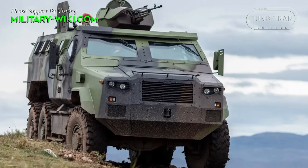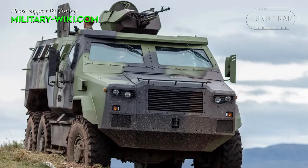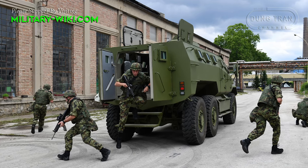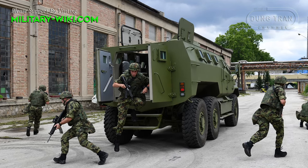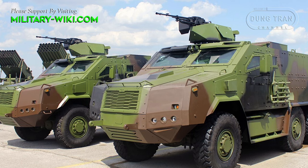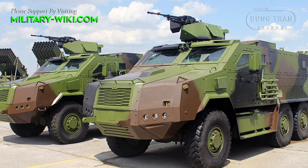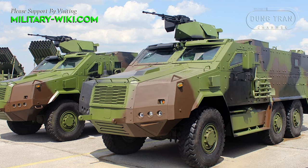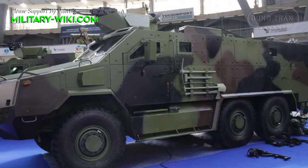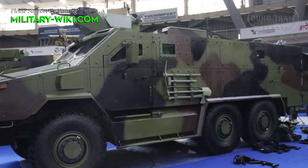Designed primarily for infantry transport, the Zastava M20 MRAP serves as a versatile platform for a range of missions. It can safely transport troops to and from the battlefield while providing a secure operating environment. The vehicle has modular capabilities, allowing it to be adapted for various roles including the transport of heavy cargo, weapons, and wounded soldiers. It can accommodate different weapon systems and has a crew capacity of up to 15 members, with 3 in the front and 12 in the rear.